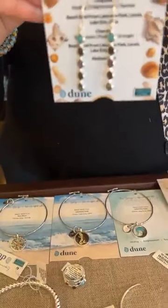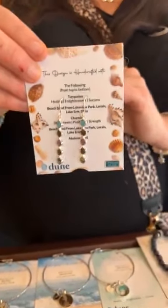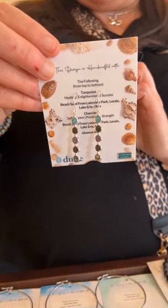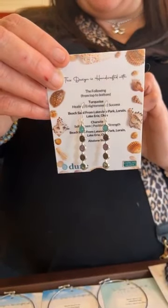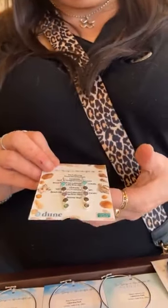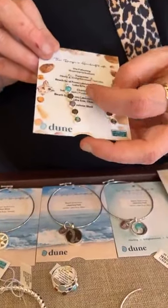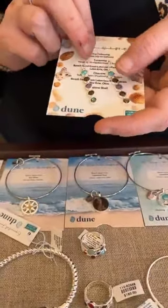We have these really cool earrings — the Endless Summer Bar Drop earrings. They have turquoise, Lakeview Park, Charlotte, Lakeview, and abalone.